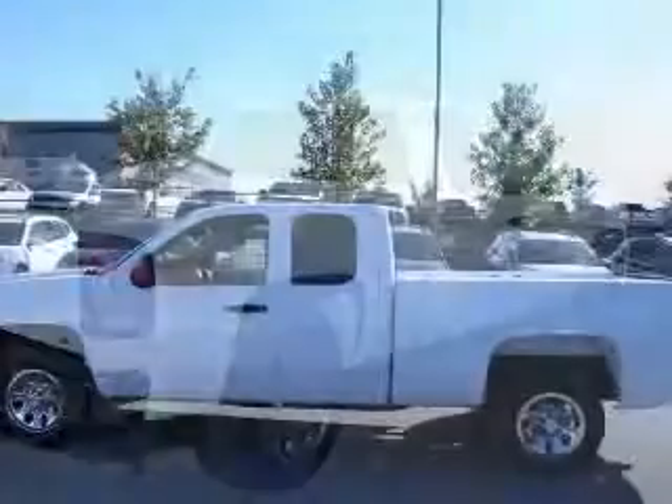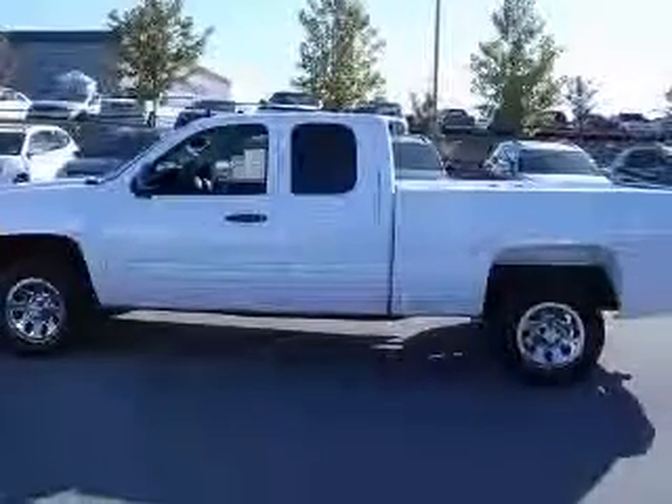cruise control, daytime running lights, dust-sensing headlights, front seat type: split bench.